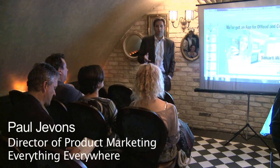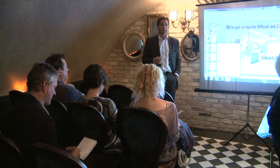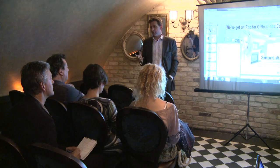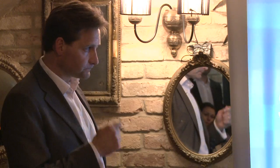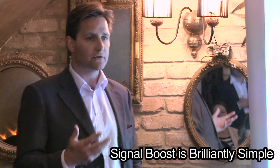I'm Paul Jovins from Everything Everywhere, responsible for the consumer mobile product portfolio. Signal Boost addresses coverage — it's a fact of life that pretty much everybody knows somebody who has a coverage issue, no matter how hard the operators try. With Signal Boost, particularly the app we now ship with our Android handsets, it is brilliantly simple. The customer simply needs to turn on the app, and everything else works.